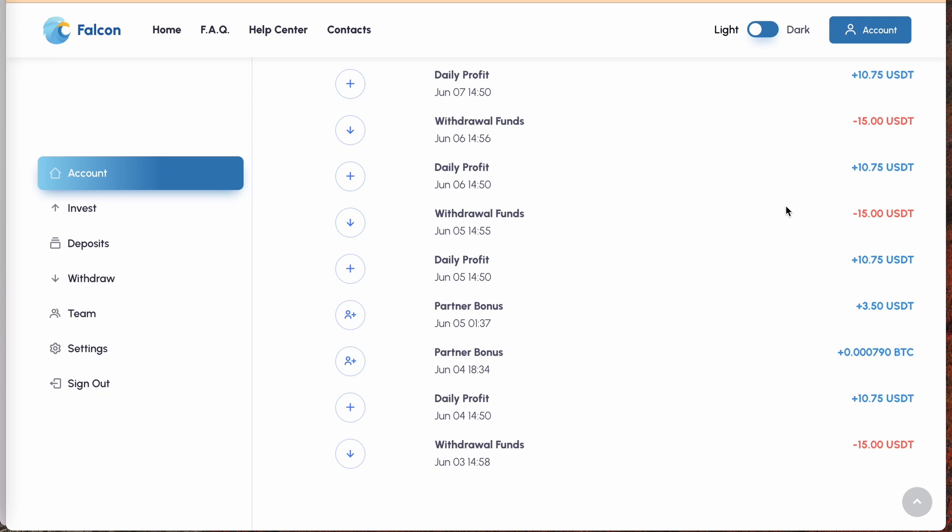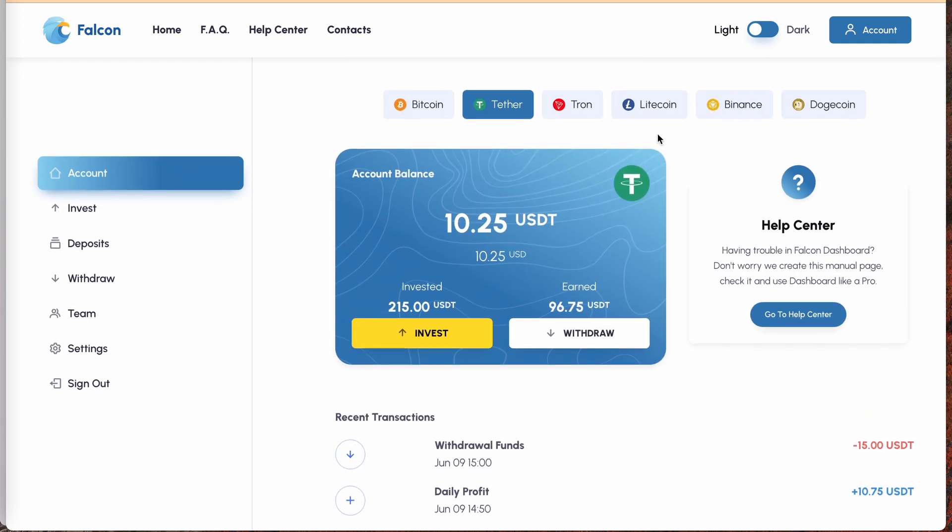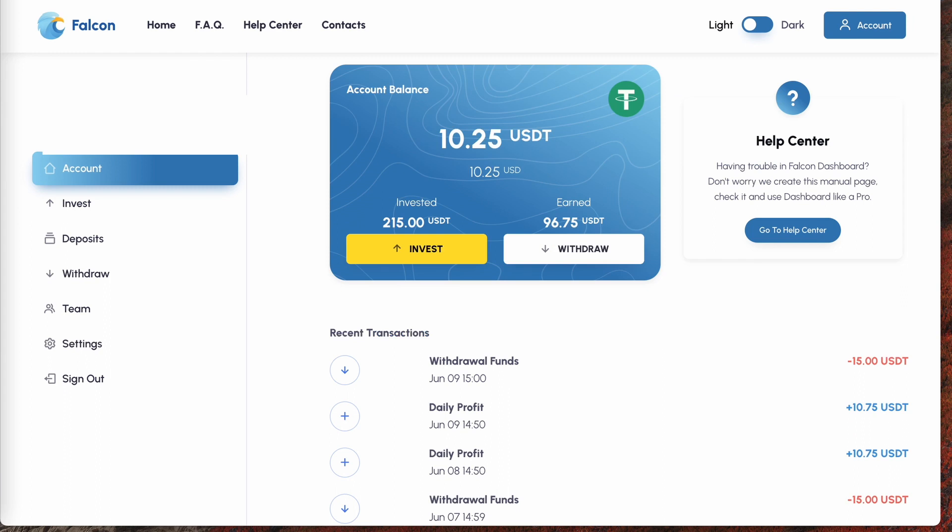Falcon Investments claims it has created a unique automated system for making a profit from crypto bot trading and crypto staking, earning you 150% ROI in just 30 days. To learn more, check out my video. Interested in signing up? Create your free account right now — links in the description.